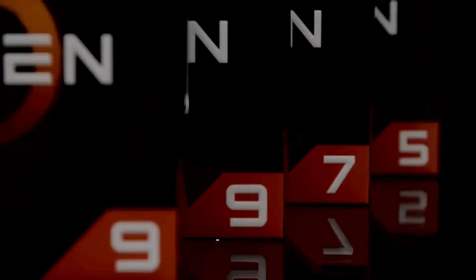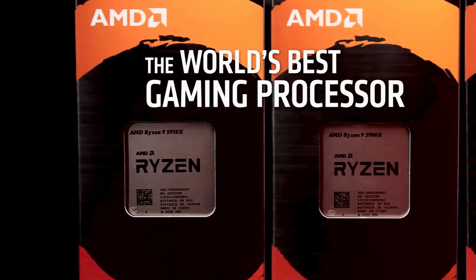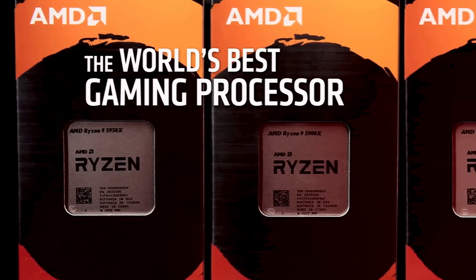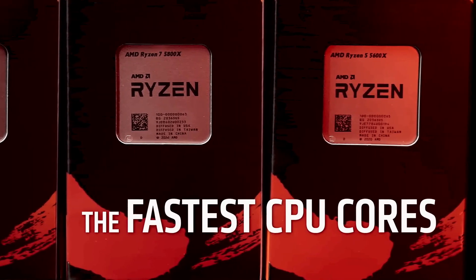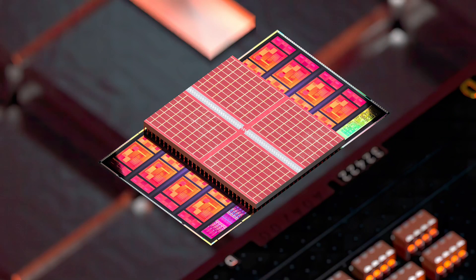The performance was evaluated using an air cooler, so I can't say for sure if the chip was being affected by thermal throttling, as that seems to be the case with many samples. With that said, I can also compare the performance of the Ryzen 9 7950X with the Raptor Lake flagship.